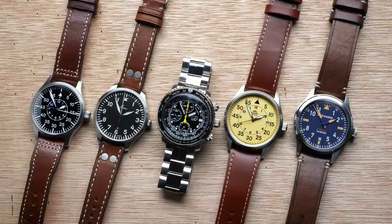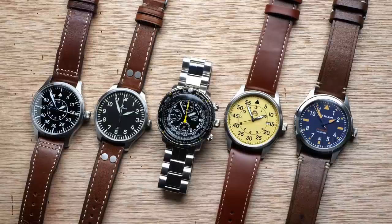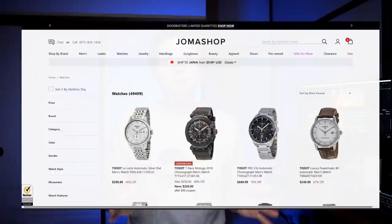Each month here on the channel I take a look at the best watches in a given category and make my choices with your help. The watches we're going to be looking at here today are not simply ones that I picked, but ones that I asked you guys about — what you thought the best watches under $350 were. Big thanks to everybody who made their suggestions last month. I also want to thank Joma Shop who helped me out by providing two of the watches we're going to be looking at today.